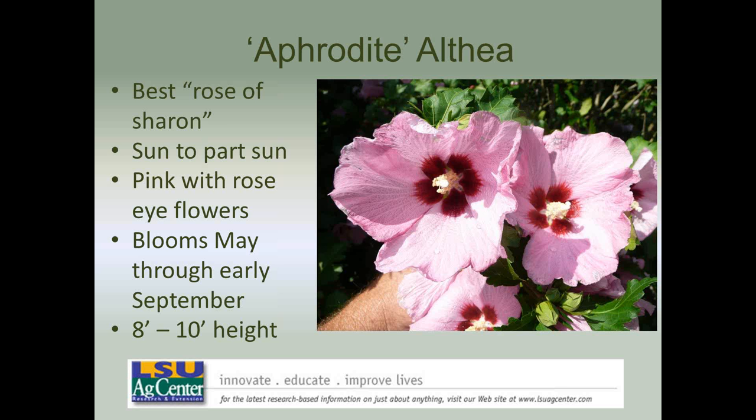We are promoting Aphrodite Althea as a Louisiana Super Plant. Althea is also called Rose of Sharon, in the Hibiscus family. Diana is a white-blooming sister variety, while Aphrodite is a pink with a dark rosy eye. Aphrodite is one of the earliest blooming and also one of the latest blooming Rose of Sharons, with more flowers than other varieties. It's a multi-stem shrub maturing at about eight feet tall — certainly better than most of the single-flowered lavender or white forms available.